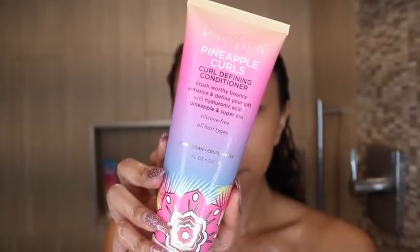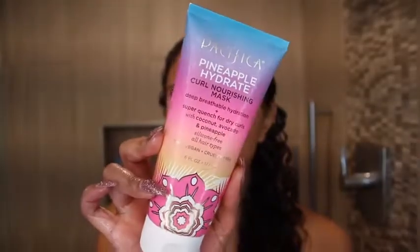Then I rinse all that out and grab my conditioner — this is the Pineapple Curls Curl Defining Conditioner, and it also smells very good. The shampoo has a little more of the pineapple scent, but even if you aren't into strong smells, it's not overbearing — just a nice refreshing scent that doesn't linger on your hair throughout the day. Overall the conditioner was pretty good. It doesn't have amazing slip, but I was still able to detangle. I actually didn't detangle all the way because I really wanted to try the Pacifica Pineapple Hydrate Curl Nourishing Mask. I think the deep conditioner has better slip than the conditioner, so you don't have to use both if your hair is already healthy.